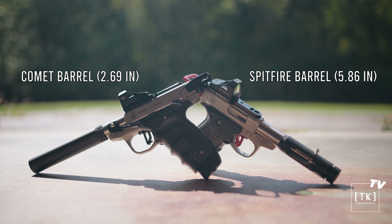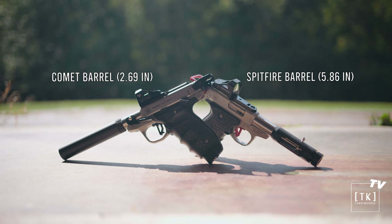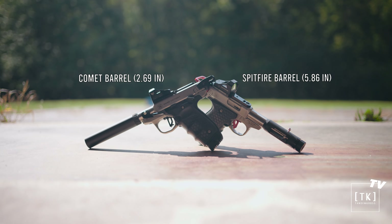Hi, I'm Luke. Welcome to another Tandem Cross video. Today we're going to be testing the accuracy between two barrels of two different lengths. One is going to be the Comet barrel, and the other is going to be the Spitfire barrel for the Smith & Wesson Victory. Both are aftermarket barrels from Tandem Cross.